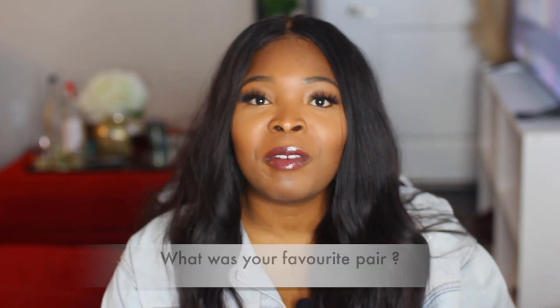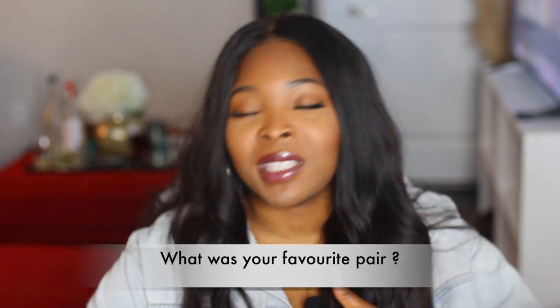That is it for all the pairs that I got — I hope you guys enjoyed this video! If you liked any of the pieces I showed you, make sure you check them out in the description box and use my coupon code to purchase. What was your favorite pair of glasses? Please let me know in the comments below. Thank you so much for your love, comments, support, and feedback on my channel. I wish you every ounce of love, joy, happiness, and success — I'll see you in my next video!